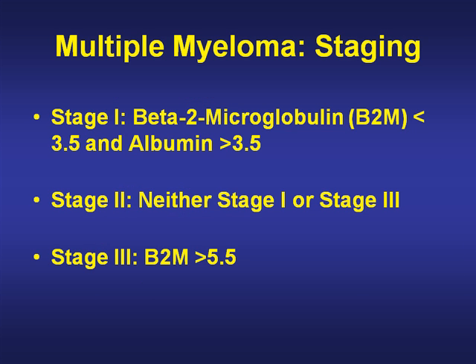The staging of multiple myeloma has been simplified and basically relates to only two things: the beta-2 microglobulin and the albumin. The beta-2 microglobulin is also related to renal function, so that has a bearing here. Stage one is a low beta-2 microglobulin of less than 3.5 and an albumin of more than 3.5. Stage three is a beta-2 microglobulin greater than 5.5, and everything else is stage two.